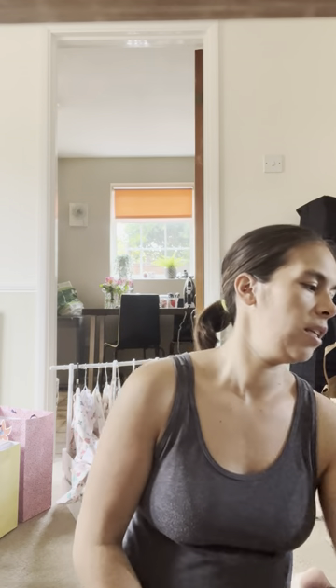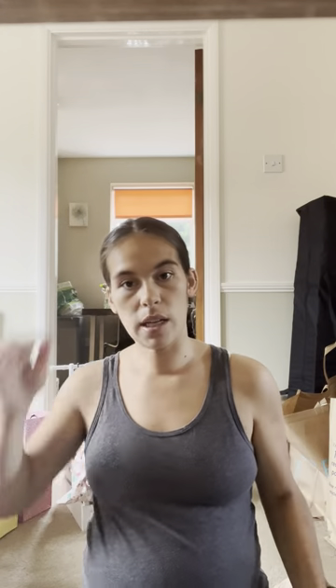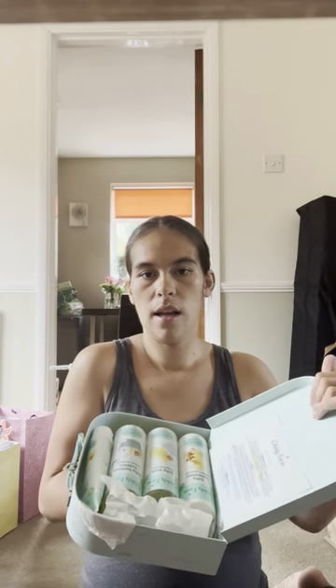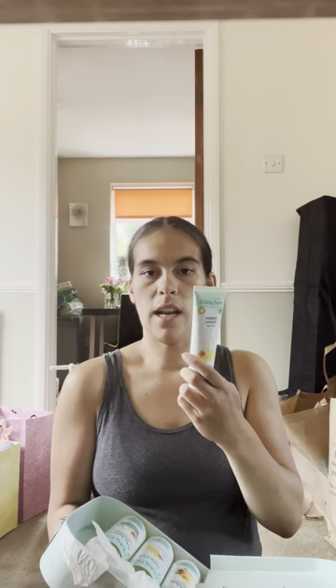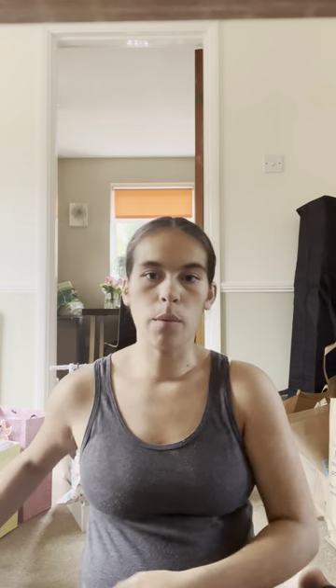I'll just run through the bits as quick as I can. First, she got some wash bits — I did put wash stuff on my baby registry, it's always good to have backups. She got the Child's Farm bath soak lavender moon milk. I've never used Child's Farm, not even with my little boy, so I'm excited to try that. She also got the calming massage lotion — both smell lovely. She also got us a Child's Farm set which comes with a bath thermometer, moisturiser wash, organic baby bedtime bubbles in organic tangerine, and the nappy cream. I have actually used the nappy cream with my little boy — I really like that.